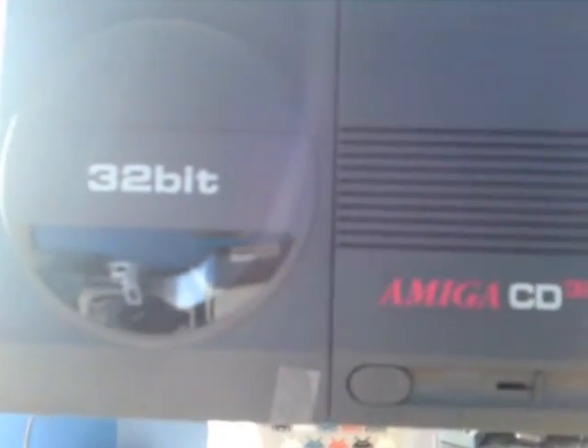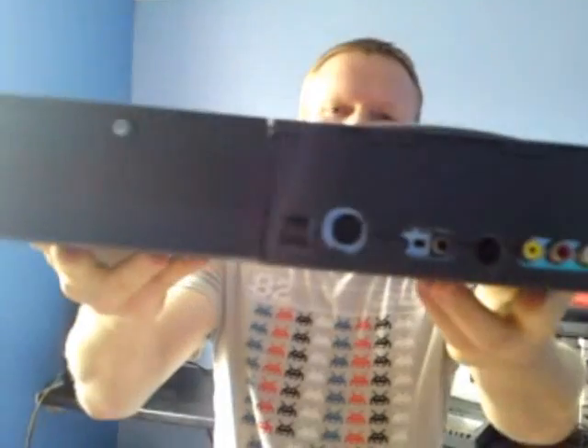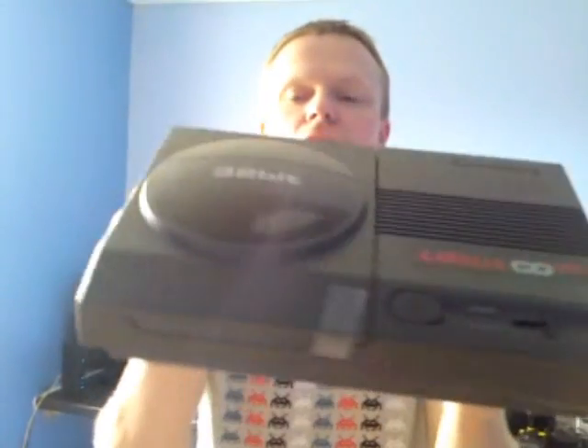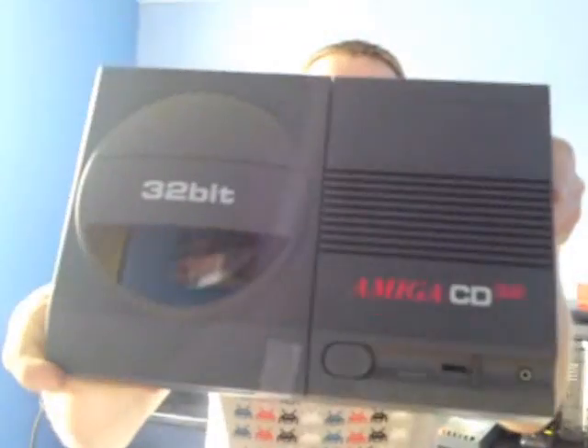Now the console itself - pretty snazzy. That's the back of it. As you can see it looks in good condition; I actually can't see a scratch on it. Very slight cleaning needed, but I'm pretty chuffed with that.